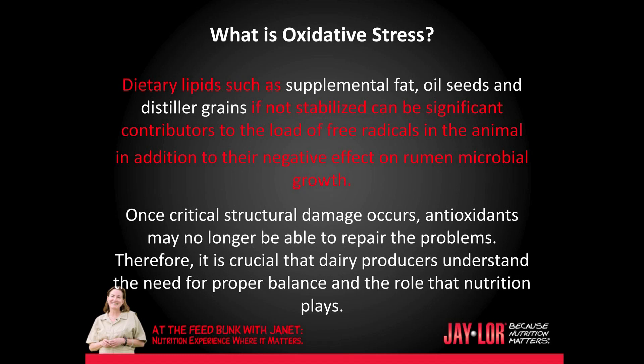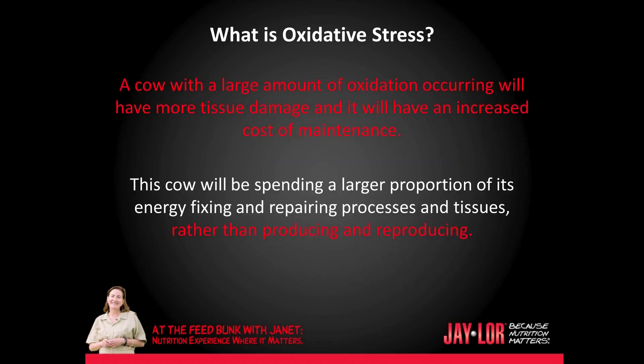Once critical structural damage occurs, antioxidants may no longer be able to repair the problems. Therefore, it is crucial that dairy producers understand the need for proper balance and the role that nutrition plays with oxidative stress. A cow with a large amount of oxidation occurring will have more tissue damage and an increased cost of maintenance. This cow will be spending a larger proportion of its energy fixing and repairing processes in tissues rather than producing and reproducing.